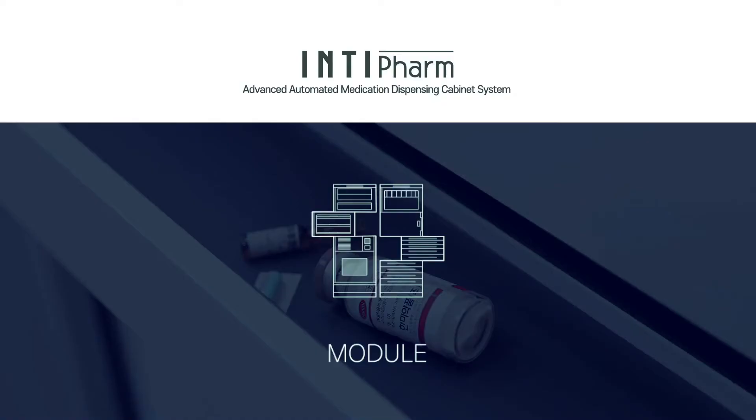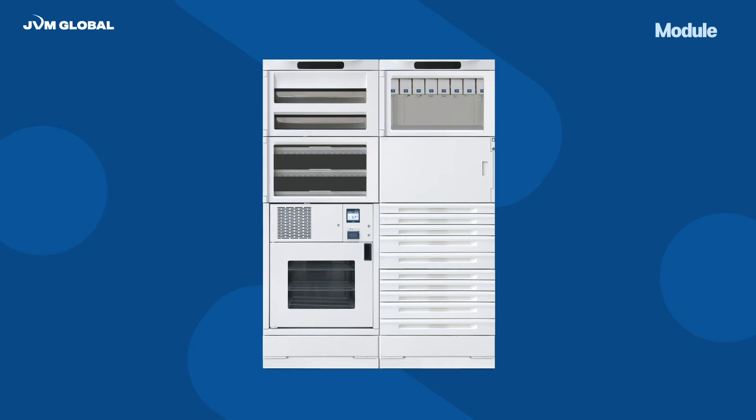Modules can be configured and customized depending upon the user's work environment with the following six types of modules: Shelf, Drawer, Cat-Rec, Refrigerator, Autobox, and Narcotec Safe.